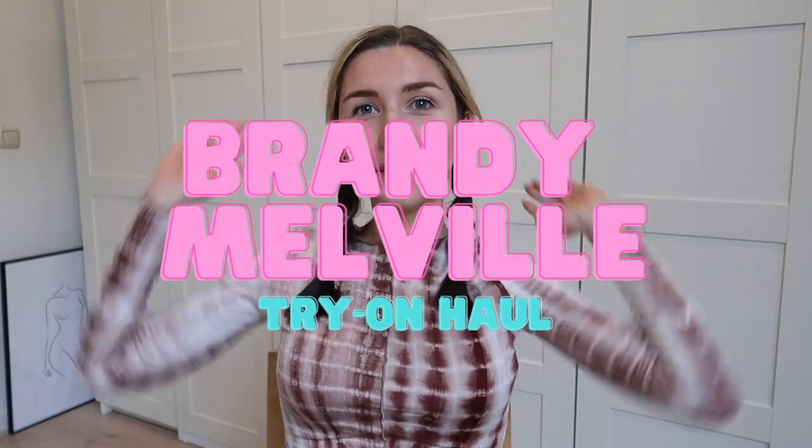Hi guys and welcome to a new video! Today I have a brand new Brandy Melville haul for you. I ordered some stuff online and they all came in, so I thought it would be fun to show you and try them on. Expect a lot of brown pieces — I'm really obsessed with brown at the moment, like I feel like everybody is.